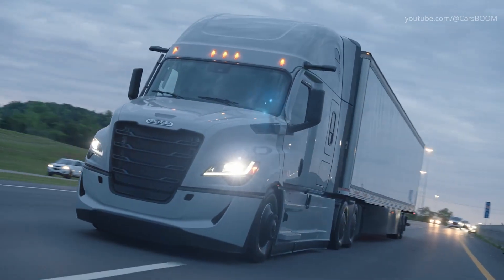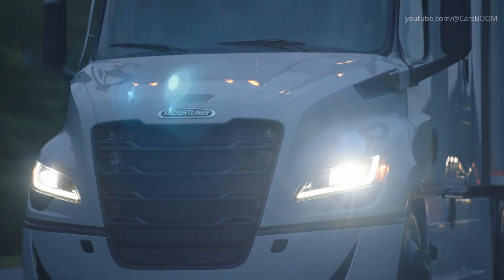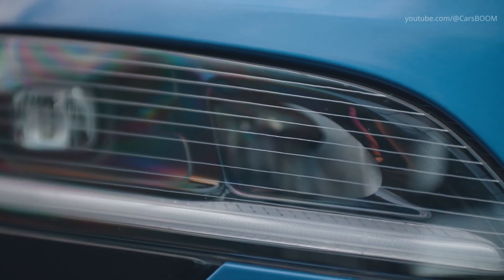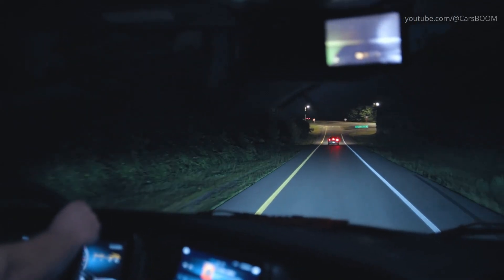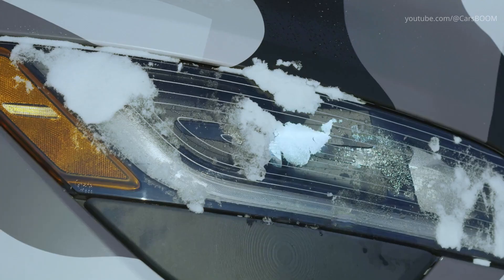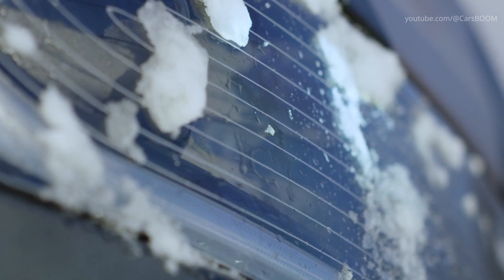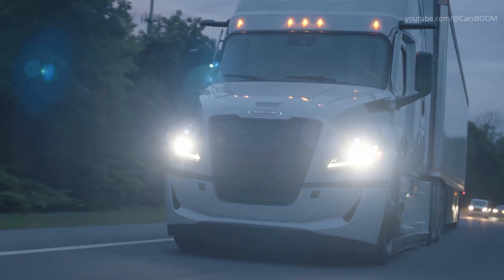The next-generation Freightliner Cascadia delivers enhanced visibility on the road ahead. New dual-stage intelligent LED headlights with auto high beams provide enhanced safety and less eye strain in nighttime driving. Drivers can get on their way faster on cold winter mornings as integrated heating elements in the lenses are activated automatically to help clear ice and snow, or in humid environments, condensation.